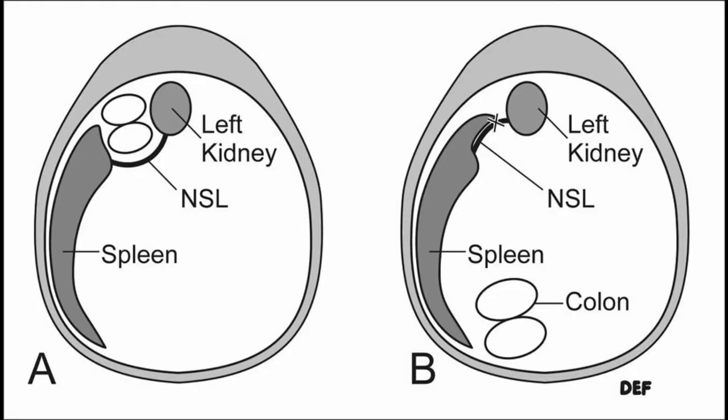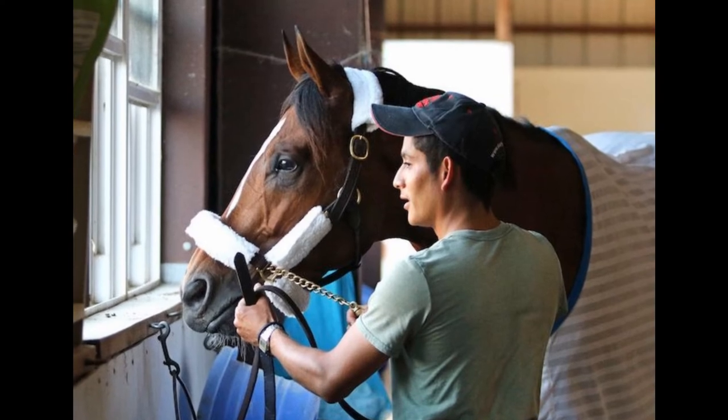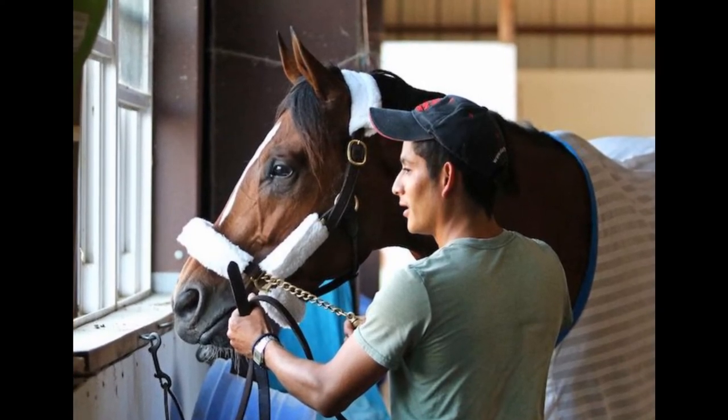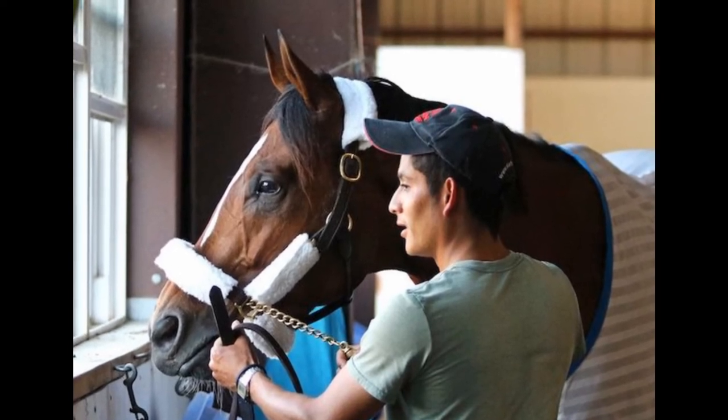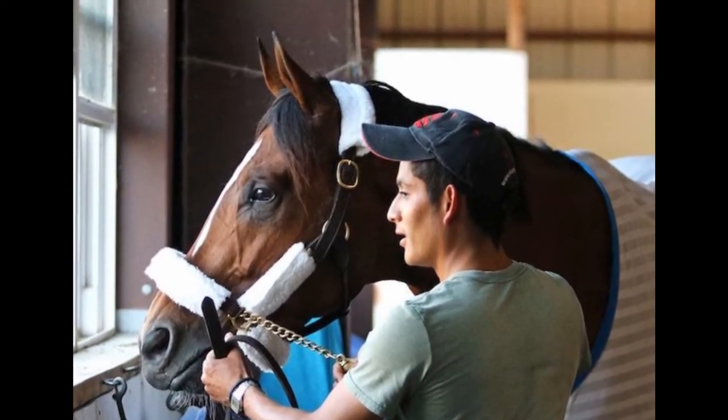If a horse is found to have repeated episodes of this type of entrapment, a surgery can also be done to essentially remove or close that space between the spleen and the kidney, thus preventing the condition from recurring. Recovery times from treatment vary, but usually a horse can return to full competition without any long-term effects.